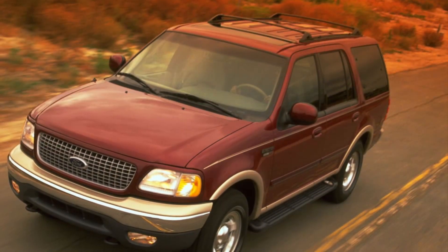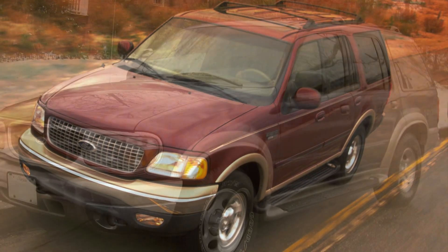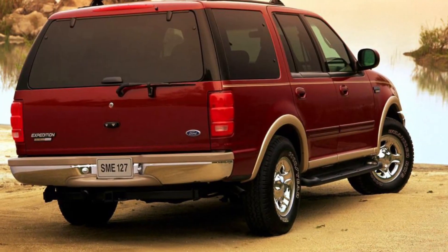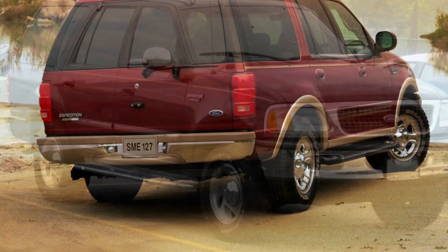Step inside, and you'll be greeted by a roomy and comfortable cabin. The Expedition's interior features seating for up to eight passengers, with plenty of legroom and headroom for everyone. It's a car that can accommodate your whole crew and their gear, making it ideal for family trips or outdoor adventures.